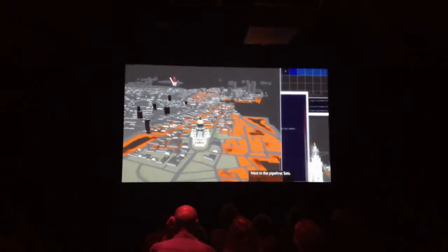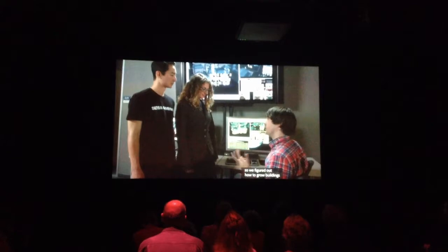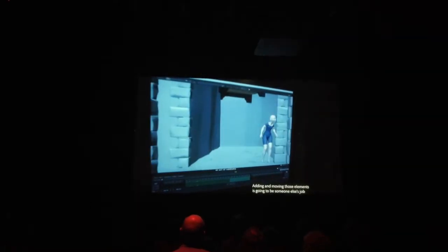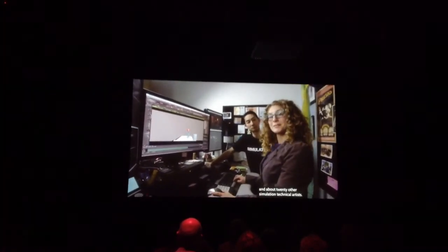Next in the pipeline: sets. For Cars 2, we built the entire city of London. We needed a huge chunk of the city because Mater and McQueen speed through it, so we figured out how to grow buildings with enough variation for them to look real. We moved through that set with our virtual cameras. Next up: animation. The animators bring the characters to life. Adding and moving clothing and hair elements is going to be someone else's job — about 20 simulation technical artists.